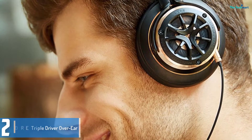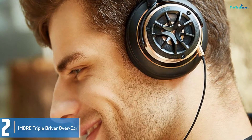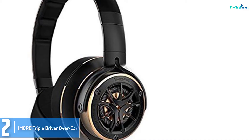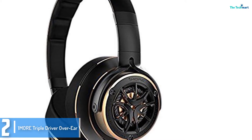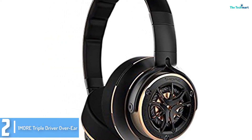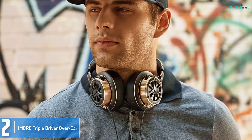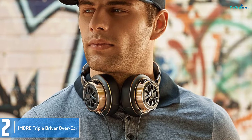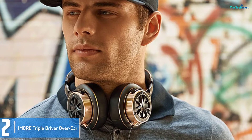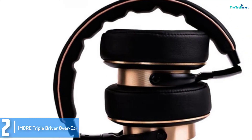At number 2, we have the One More Triple Driver Over-Ear. If you're seeking out a pair of audiophile headphones that won't cost a fortune, the One More Triple Driver Over-Ear is a top notch place to start. Its build quality and distinct sound truly impress, and we think bass enthusiasts will like the moderate mid-bass emphasis and control in the lower registers, without sacrificing the mids or highs. The headphone reveals a great degree of detail throughout the frequency range and never gets harsh in the higher registers.